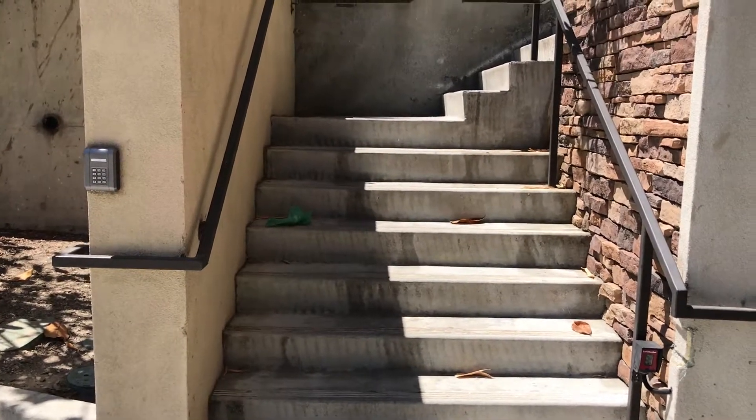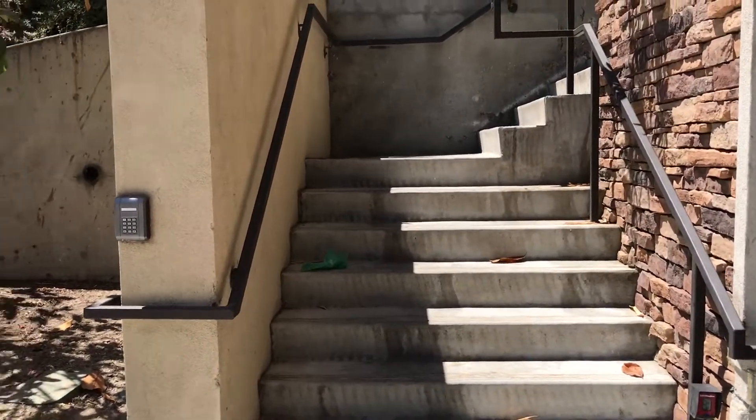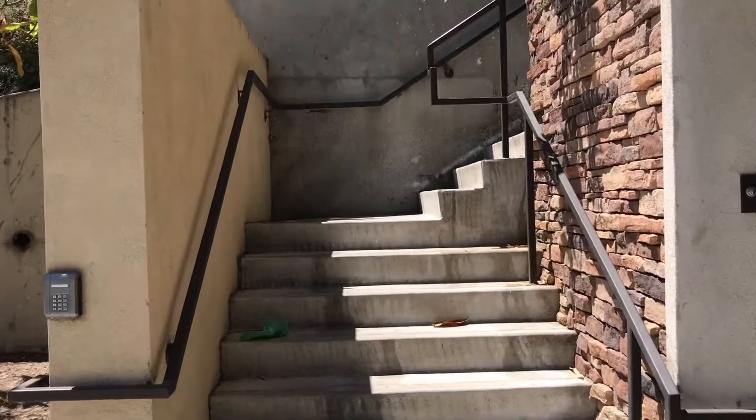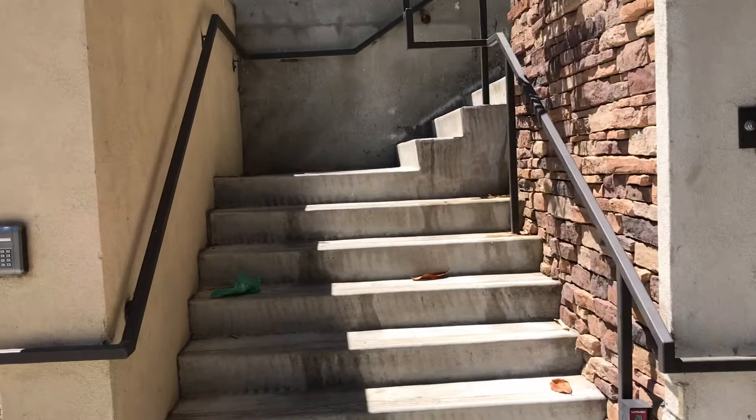We're in Chinatown. This is Yale — this street right here is Yale. These are the stairs. This is probably the newest staircase in Los Angeles.